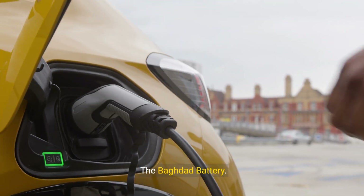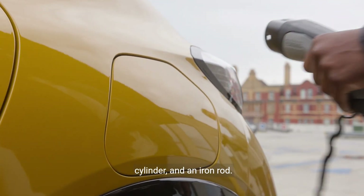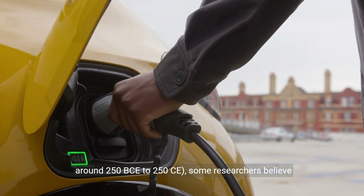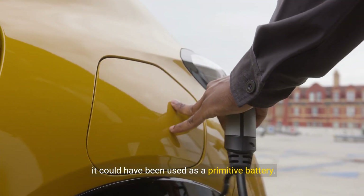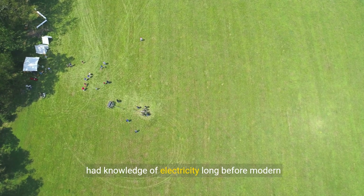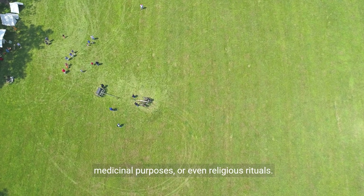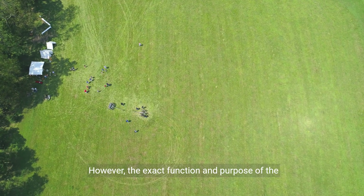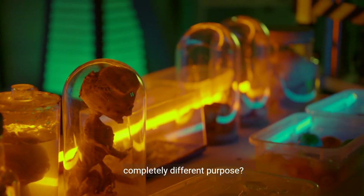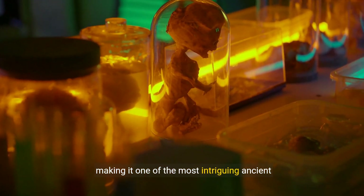Number four, the Baghdad Battery. Discovered in the 1930s near Baghdad, Iraq, the Baghdad Battery consists of a clay jar, a copper cylinder, and an iron rod. Dating back to the Parthian or Sassanid periods, around 250 BCE to 250 CE, some researchers believe it could have been used as a primitive battery. If true, this suggests that ancient civilizations had knowledge of electricity long before modern times. Theories about its use include electroplating, medicinal purposes, or even religious rituals. However, the exact function and purpose of the Baghdad Battery remains speculative. Was it really an ancient battery, or did it serve a completely different purpose? The debate continues among historians and scientists, making it one of the most intriguing ancient artifacts.